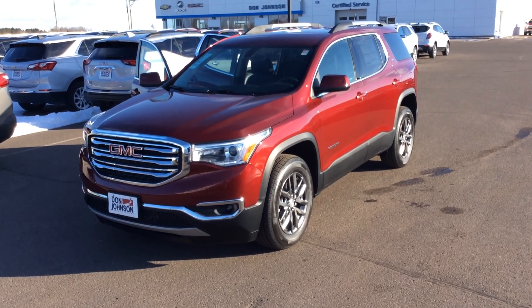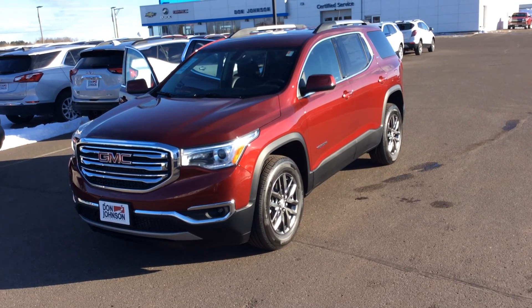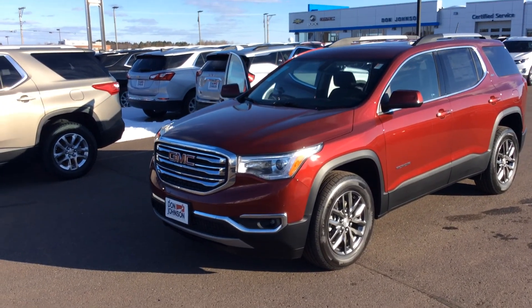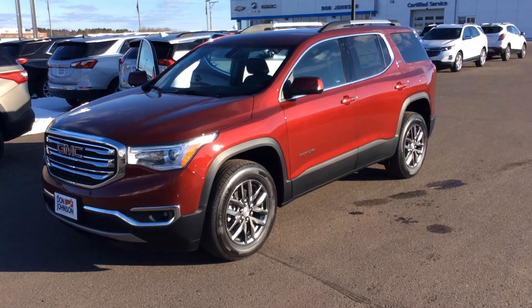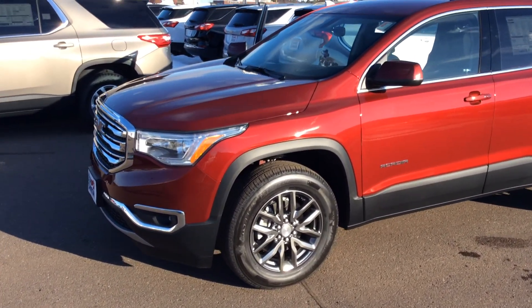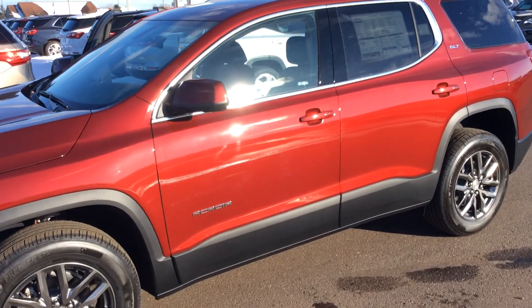Hello folks, Darren Lucas here at Don Johnson Motors in our Rice Lake location. Today I'm going to show you a beautiful 2018 GMC Acadia SLT. This vehicle comes equipped with a 3.6 liter V6 and is crimson red tint coat in color.